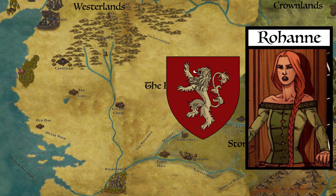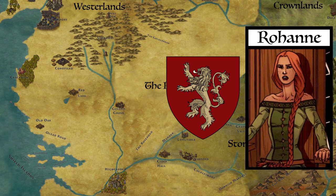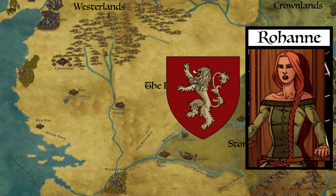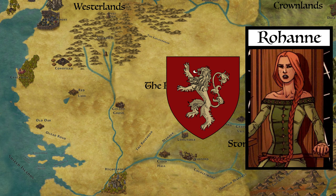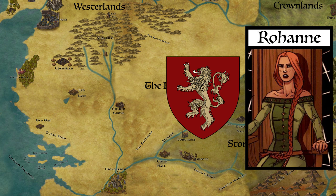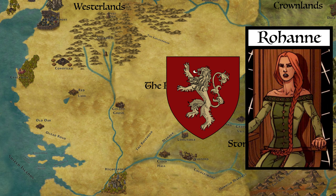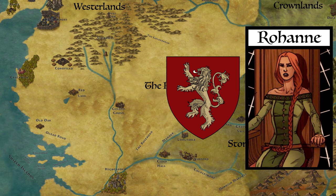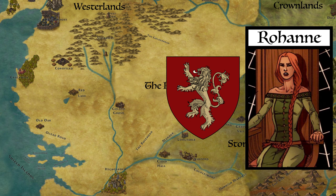After the death of Ser Eustace Osgrey, sometime between 211 and 219 AC, Rowan went on to marry Lord Gerald Lannister, who had been one of her primary suitors before the events of The Sworn Sword. By this time, after the death of his brother, Gerald was now the Lord of Casterly Rock. The two had four sons: twins Tywald and Teon, Titus, and Jason Lannister. This would mean that Rowan was the grandmother of Lord Tywin, Ser Kevan, Geryion, Ser Tygett, Lady Jena, Lady Joanna, Ser Stafford, and Daemon Lannister, and thus the great-grandmother of Jaime Lannister, Cersei Lannister, and Tyrion Lannister.